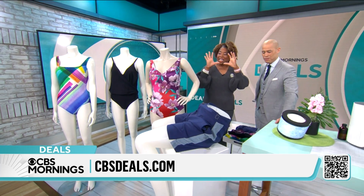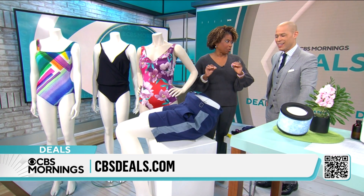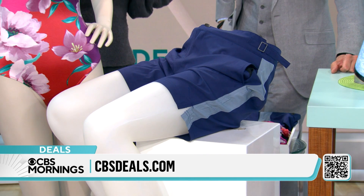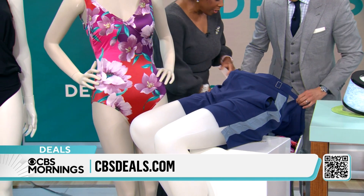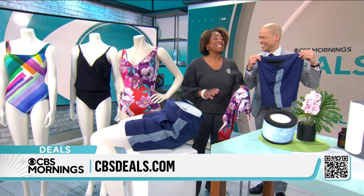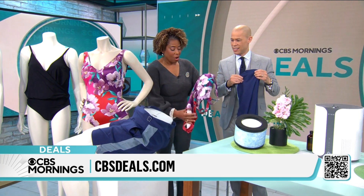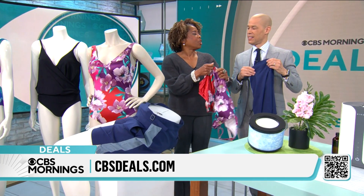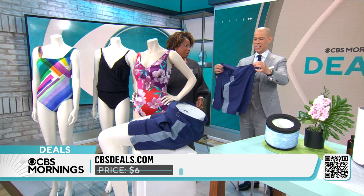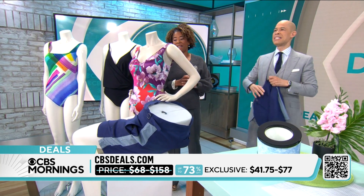Spring is here and summer is coming! Gottex is a luxury brand for the sophisticated woman — and now men too. They have deals for up to 73% off right now. Bathing suits are expensive, but this is a brand that celebrities and royals have worn. They're known for fit, quality, and durability — wear them year after year. Look at the vibrant prints. Starting price is $41.75.